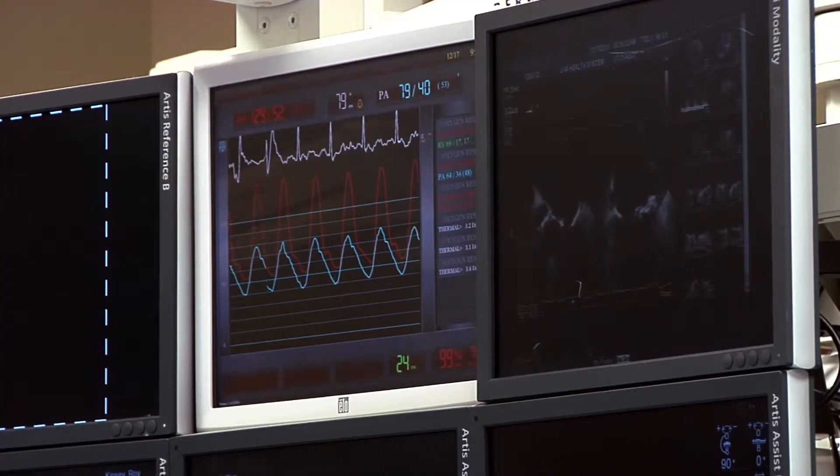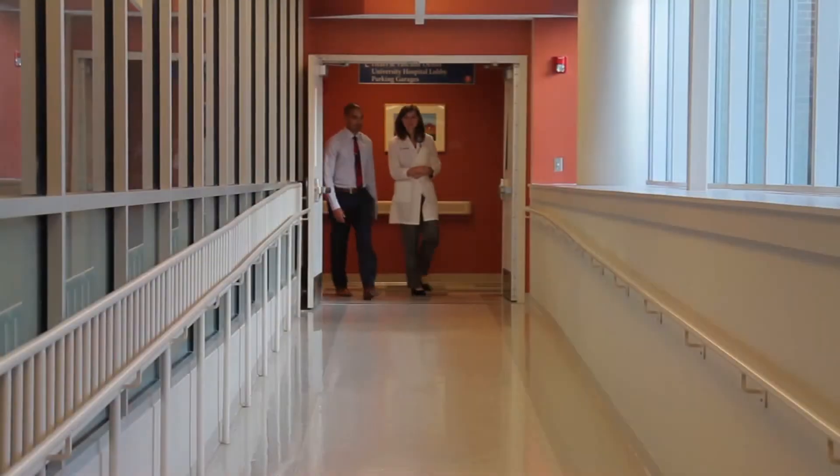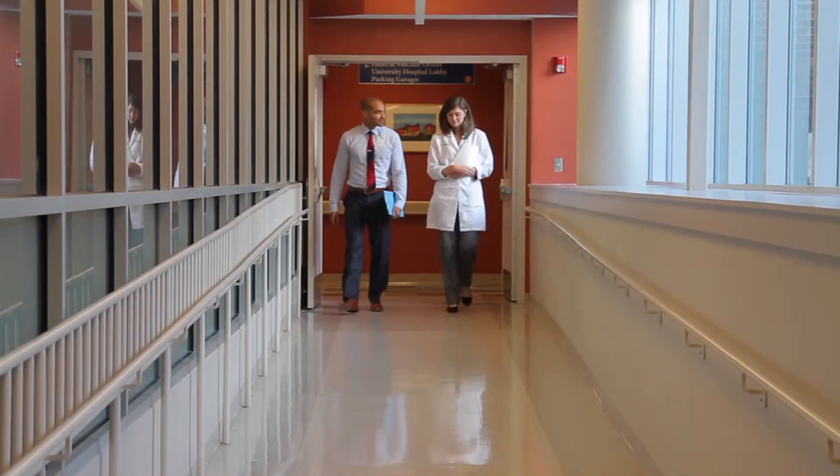Some patients have gene mutations which cause them to have heart rhythm abnormalities. Heart rhythm abnormalities can cause people's hearts to go too fast or too slow, and there are a wide variety of those conditions. They're inherited in different ways, and so it's really important for our patients to have a comprehensive program where they have the ability to see people who are expert in heart rhythm disorders and are able to counsel them appropriately.